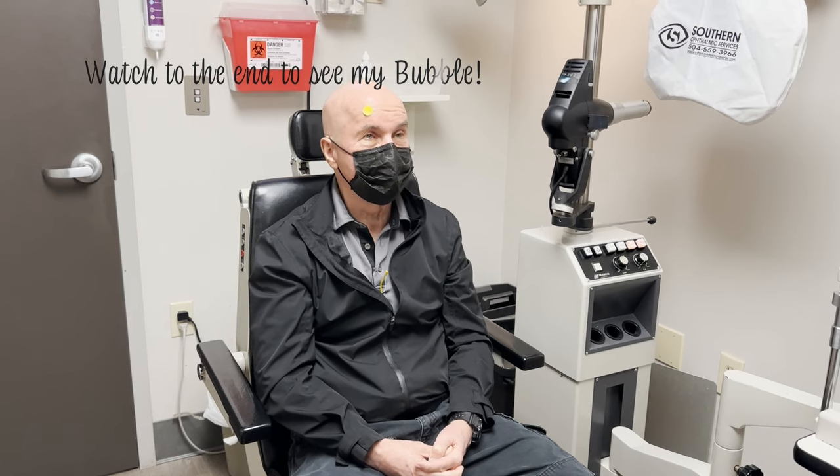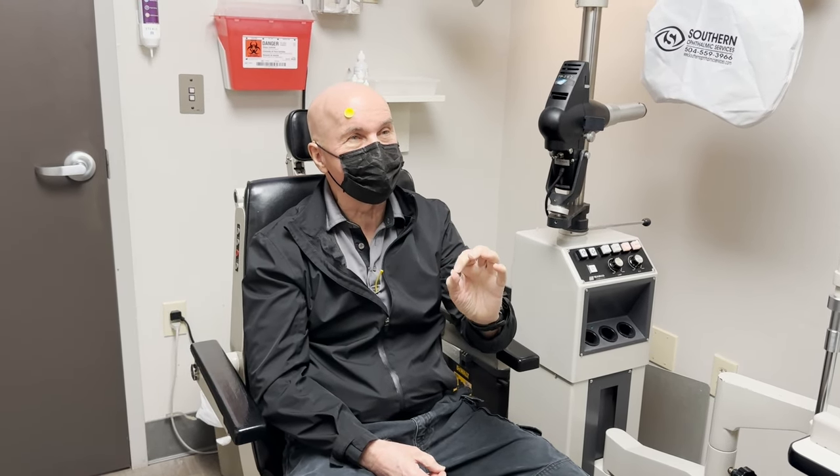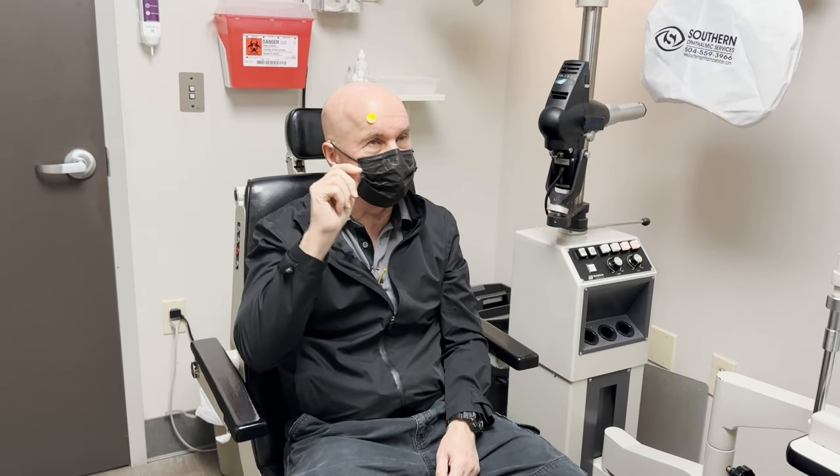The bubble — the body absorbs it within a day or so. The bubble floats to the top part of your eye; however, you see it in the bottom part of your vision because everything in the eye is flipped. It was very black — other than usual floaters it was very black, just like a fruit fly moving around.